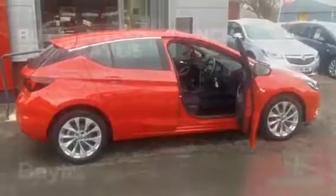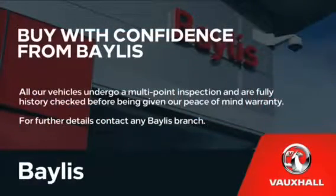Here at Bayless we offer service plans and finance options to facilitate your purchase, so for more information on this particular car please call the number on the screen.